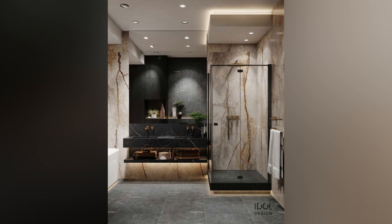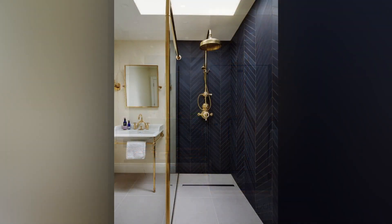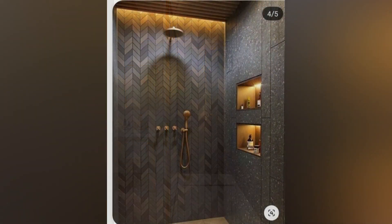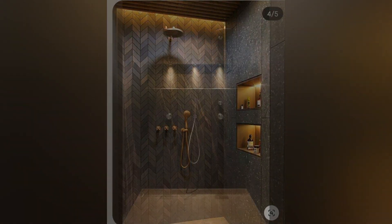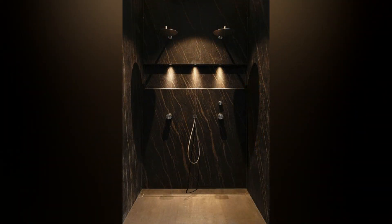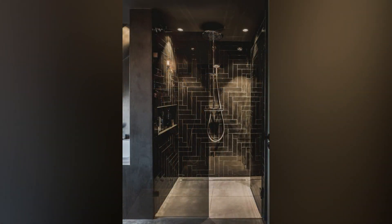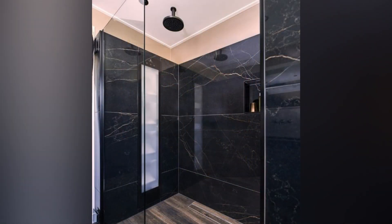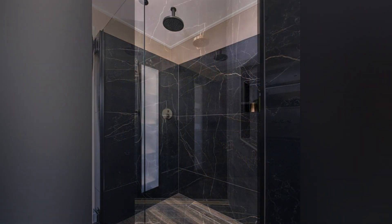Introduce natural light with shower windows to amplify the sense of space and brightness. Shower windows harness natural light, creating an airy ambience without compromising privacy — ensure proper ventilation to prevent moisture buildup. Don't sacrifice luxury for space: consider incorporating both a shower and a tub in your small bathroom, exploring space-saving options such as corner or alcove tubs to optimize floor space.